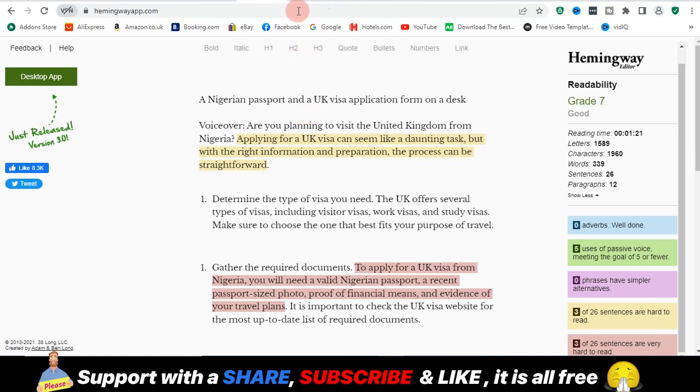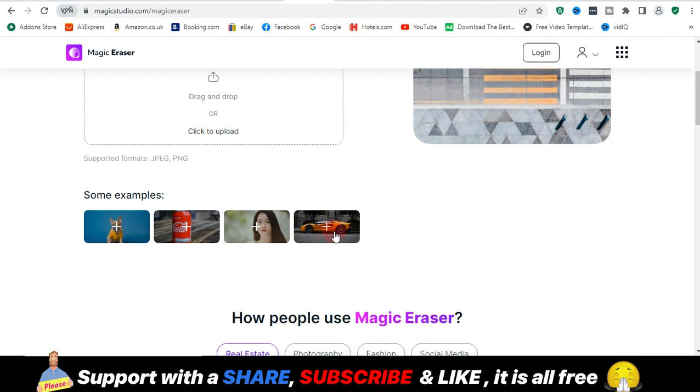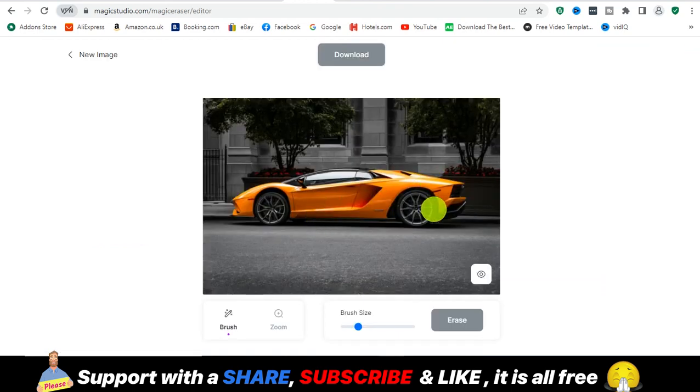Moving on from Hemingway, we're going to an AI-powered image website which is magicstudio.com. It has a tool that removes unwanted things from an image. Let's say you took a picture and you want to remove something — a person or object that showed up in the background. You go to magicstudio.com/magic-eraser. Let me demonstrate with this car picture.